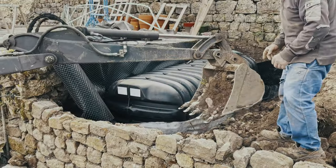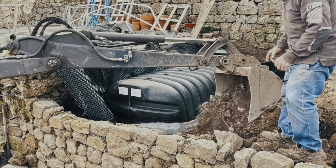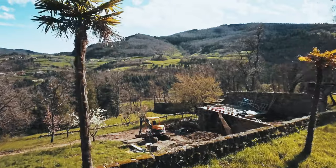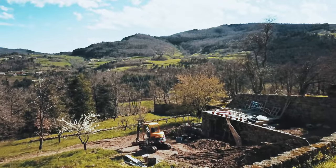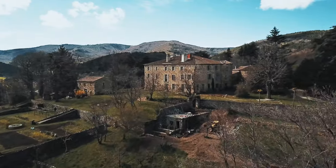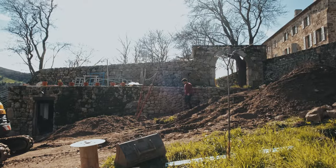Once the plumbing for the new water tank is complete, rubble will be used to refill the hole around it and the top will be landscaped to extend the roof of the current system and bring it right to the old entrance of the chateau. But first, Mark has some pipes to install.